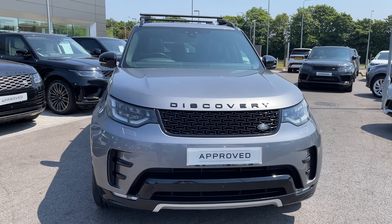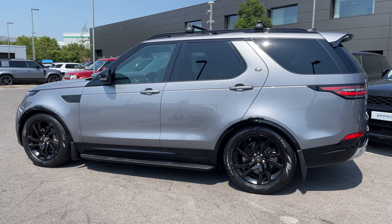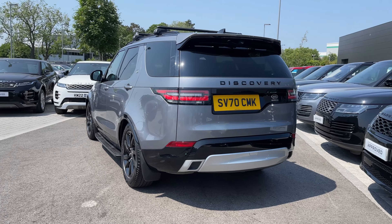Hi, it's Oliver from Stafford Land Rover and today I'm going to be showing you around this approved used vehicle. Let's take a look at this beautiful Land Rover Discovery HSE. The vehicle features a 3 litre SDV6 diesel engine making around 306 horsepower, comes with an automatic gearbox, and is finished in the stunning Iger Grey exterior colouring.